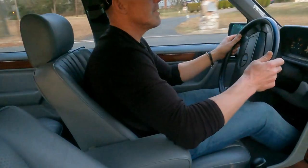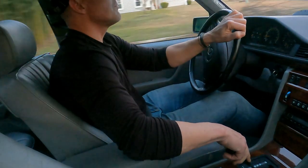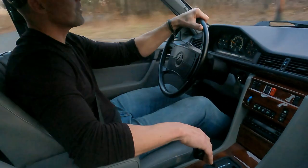Nice cold AC still blowing cold. Heat works excellent. Suspension is nice and tight, brakes are excellent.